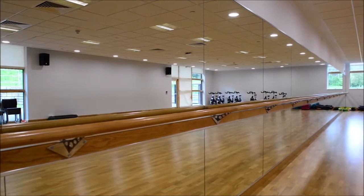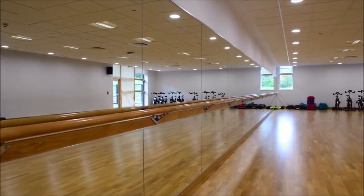This is our dance studio, complete with ballet mirrors. It can make a superb workout space.